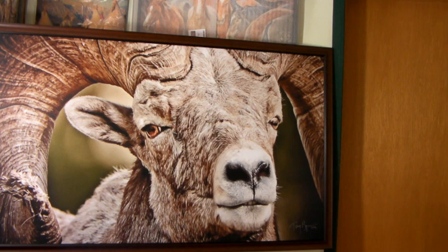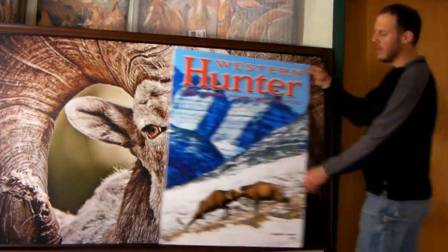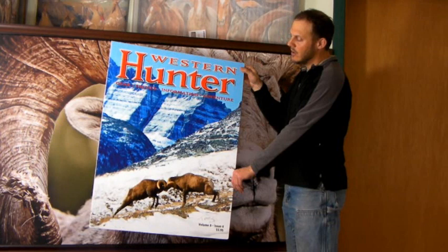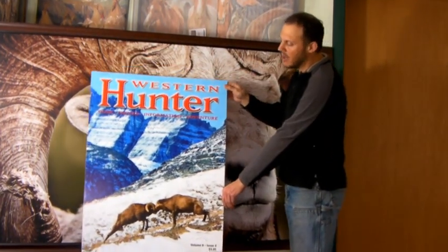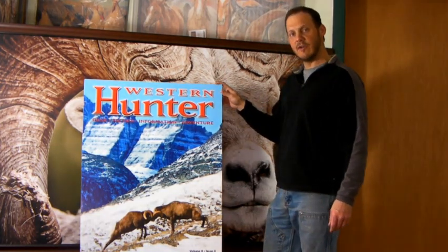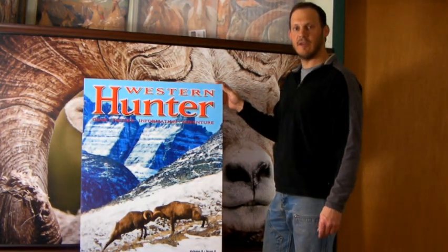I'd like to show you a comparison between what an image that's nearly eight feet wide looks like next to one that's just almost three feet wide. This is an image that I captured a number of years ago. It ended up on the cover of Western Hunter magazine, but for comparison, it's easy to see the difference between something that's three feet wide compared to something that's almost eight feet wide.